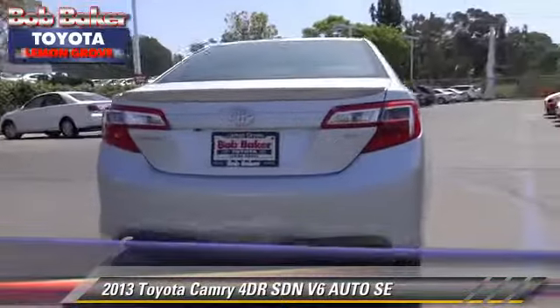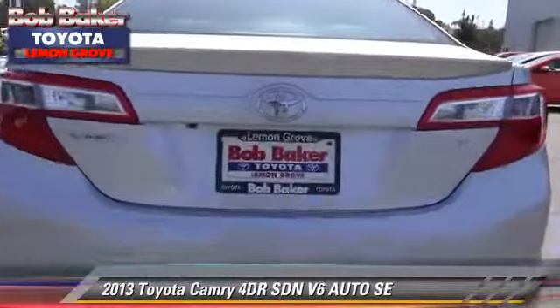Safety features include fog lights, traction control, and stability control.